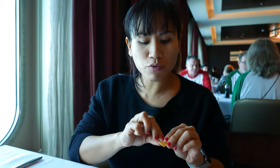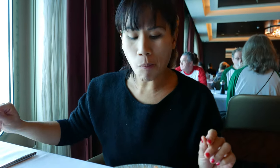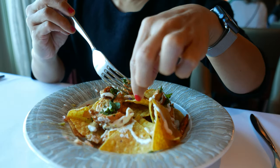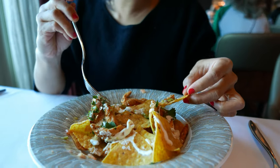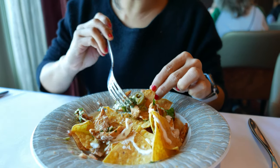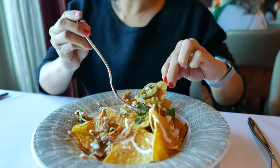The crunchiness from the tortilla chips with nice, warm, flavorful chicken fajitas, I think. The cream, then guacamole. The nice kick from the jalapeno. This is good. This is yummy.